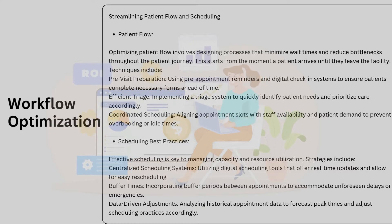Buffer times: ever experienced a slight delay at your appointment? Incorporating buffer periods between appointments allows for unexpected delays or emergencies, ensuring the day stays on track. Data-driven adjustments: by analyzing historical appointment data, facilities can forecast peak times and fine-tune their scheduling practices. It's like having a crystal ball that helps avoid bottlenecks before they even form.